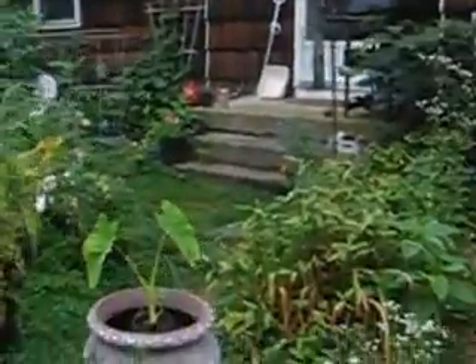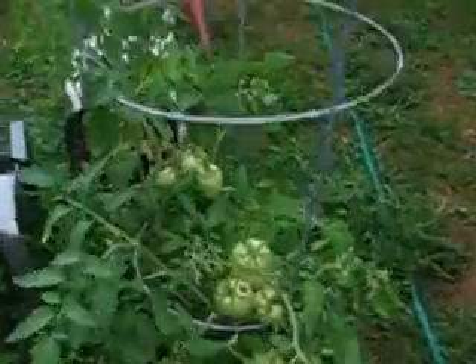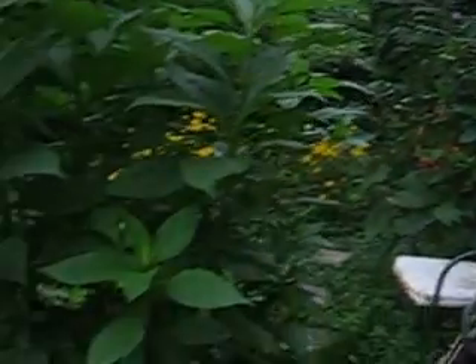As you can see, the tomatoes as well as the ornamental lilies continue to grow. Here are our elephant ears. The tomato plants are just doing really good this year, taking their time growing, which is what you want. Here's another shot of those cucumbers, which have now gone all the way up the trellis.